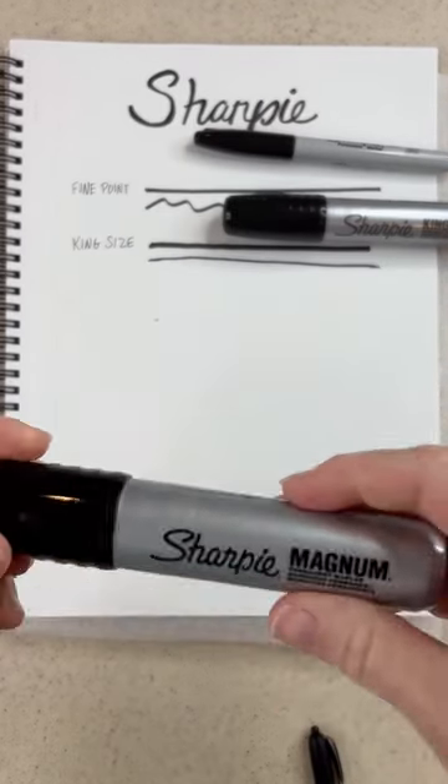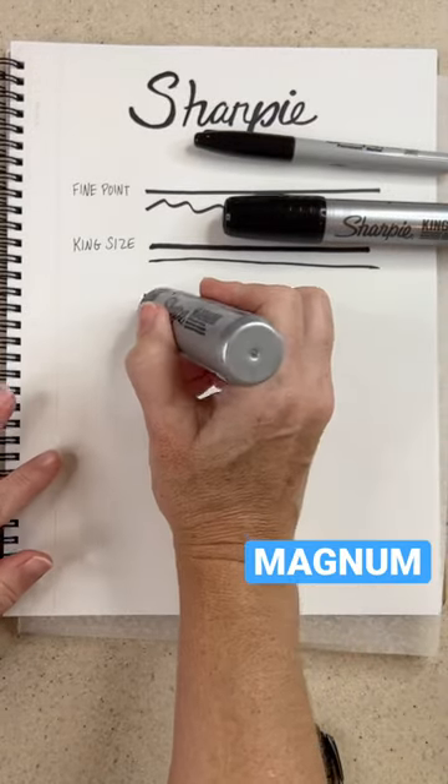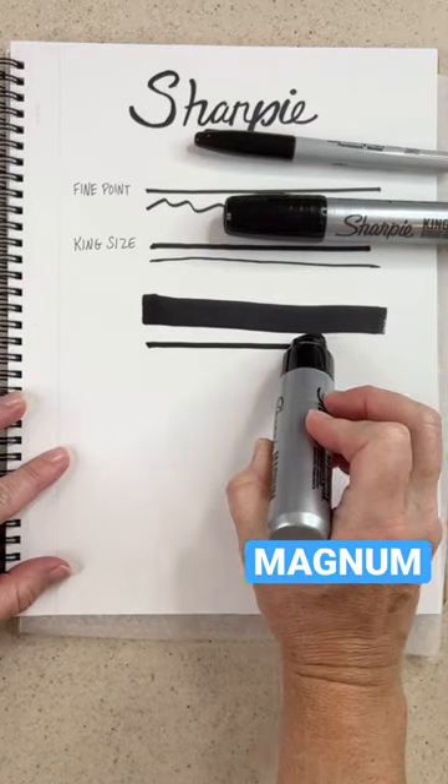Did you also know that they have a magnum size? That's even bigger than the king size. Now this pen is huge — look at this nib. You can get a hugely thick line or just a moderately thick line.